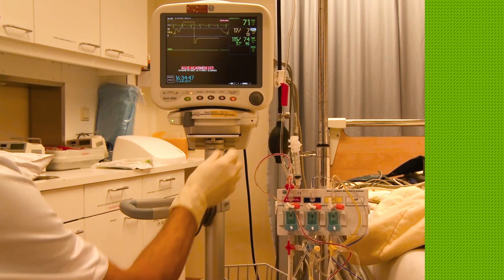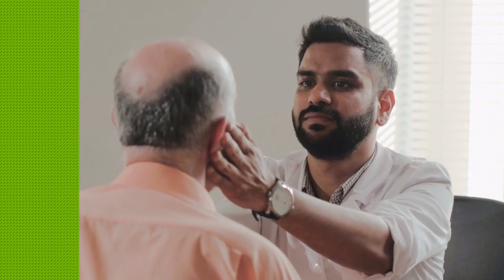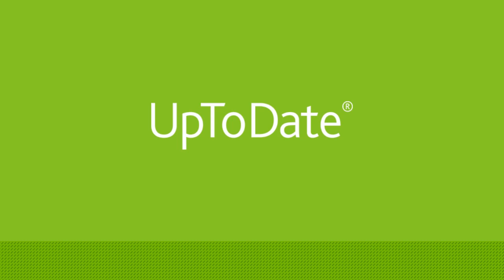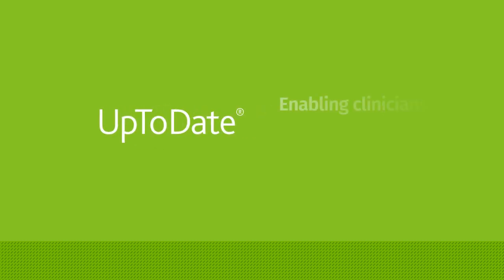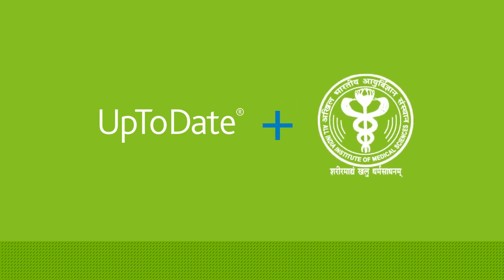It's easy to understand why so many people come to AIIMS — it enjoys a high reputation and has set high benchmarks in patient diagnosis, care, and outcome. But how is a medical facility that sees so many patients daily able to provide high-quality care? This is where a clinical decision support system plays a crucial role, enabling clinicians to make the right decisions.